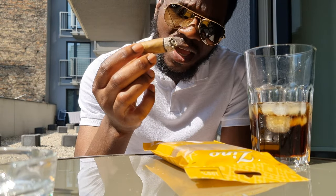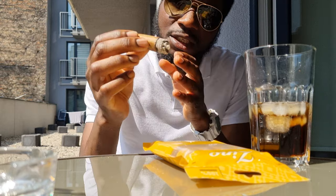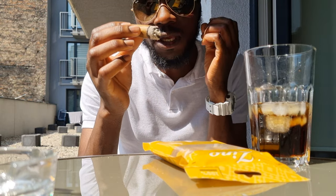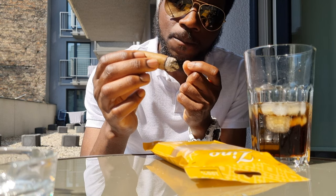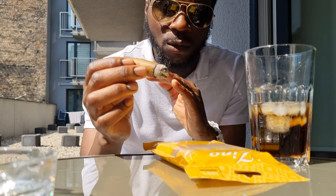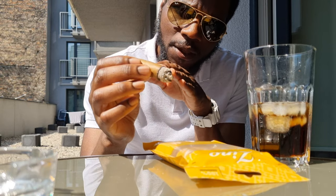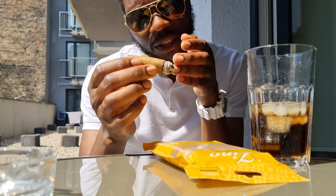As we get to the end of the second third, there's a leather note kicking in now. It blends well — you get hit with the initial coffee right at the start, then you smoke it for 10 minutes and get the dark chocolate, and then after that the leather note kicks in, which is exactly what's happening right now, midway into the second third.